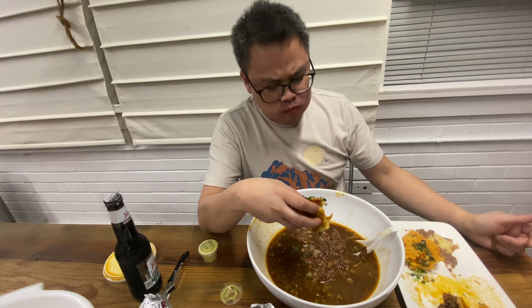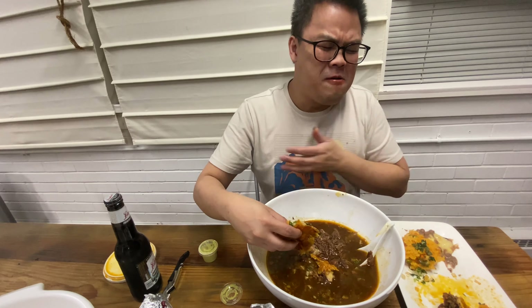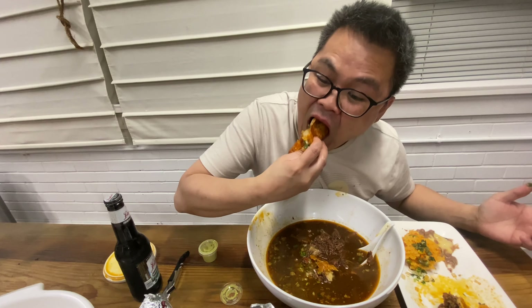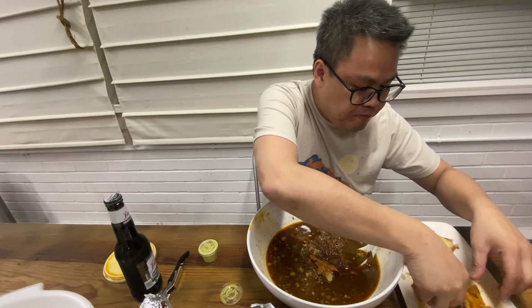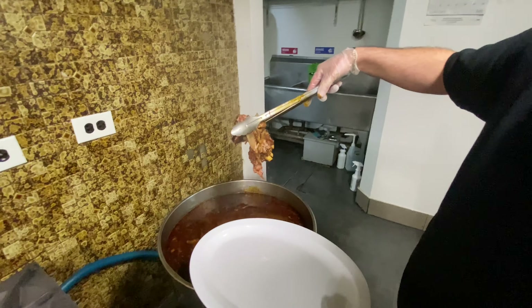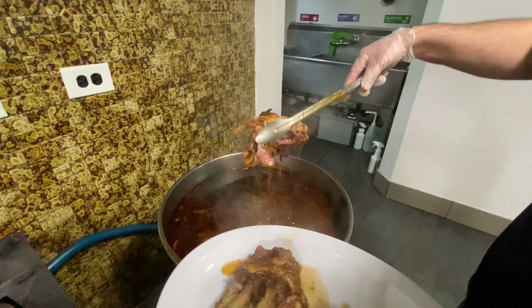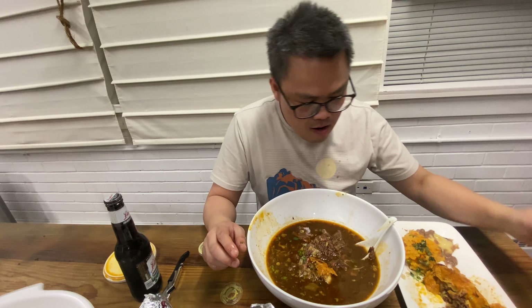Oh man, we got a situation right here. That broth in this — oh my god, I swallowed too fast. I splattered on myself. That crispy edge and the goat right here. Messy, messy. More napkins.